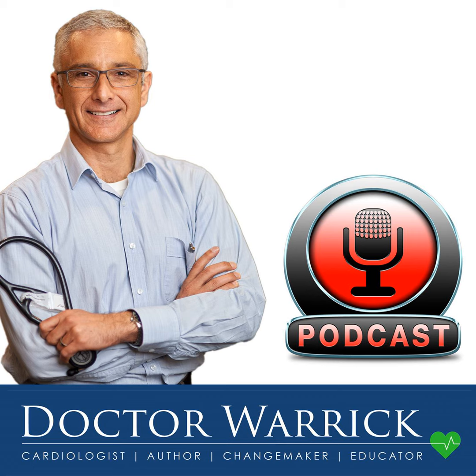You have been listening to another podcast from Dr. Warwick. Visit his website at drwarwickbishop.com for the latest news on heart disease. If you loved this podcast, feel free to leave us a review.